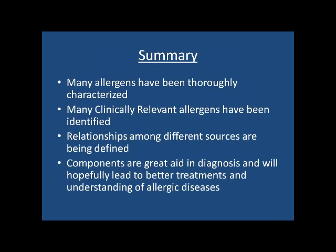In summary, many allergens have been thoroughly characterized, many clinically relevant allergens have been identified, and relationships among different sources have been identified. The components approach is really going to solve a lot of the problems we had earlier with the different tests — whether they be affinity-dependent or not, or whether they didn't correlate with clinical picture. Now we understand why, and this really represents a big paradigm shift in the diagnosis of allergy.